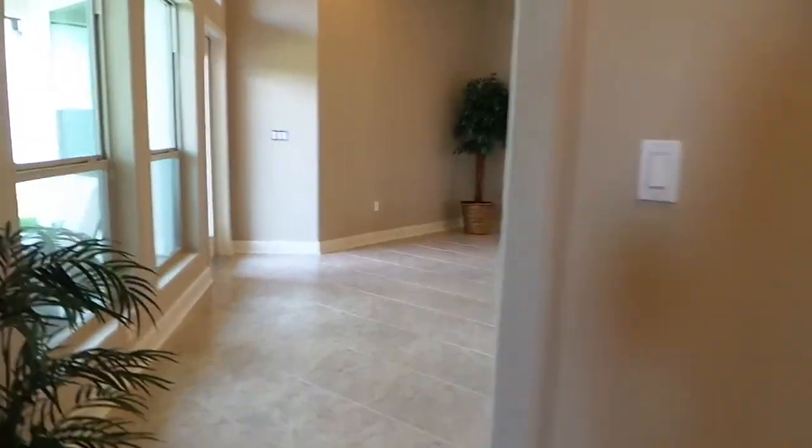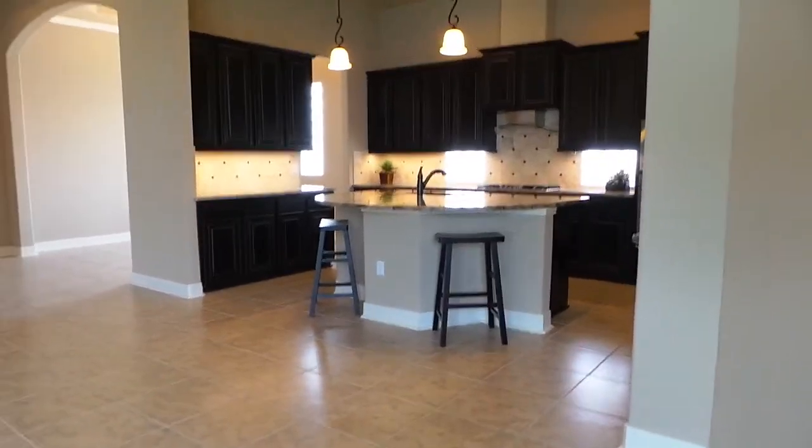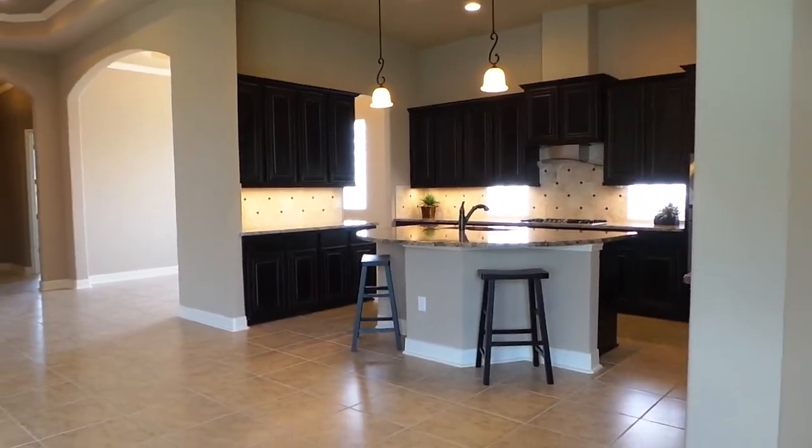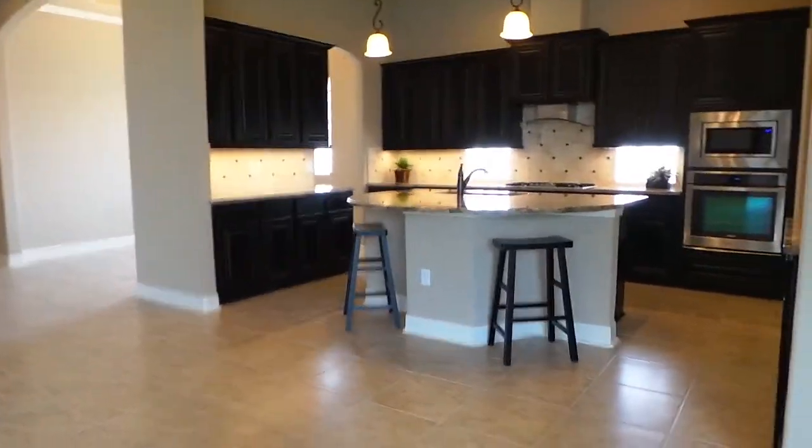Back out into your living room. This was the Santa Clara floor plan, located in our Entrada del Sol subdivision. Thank you.